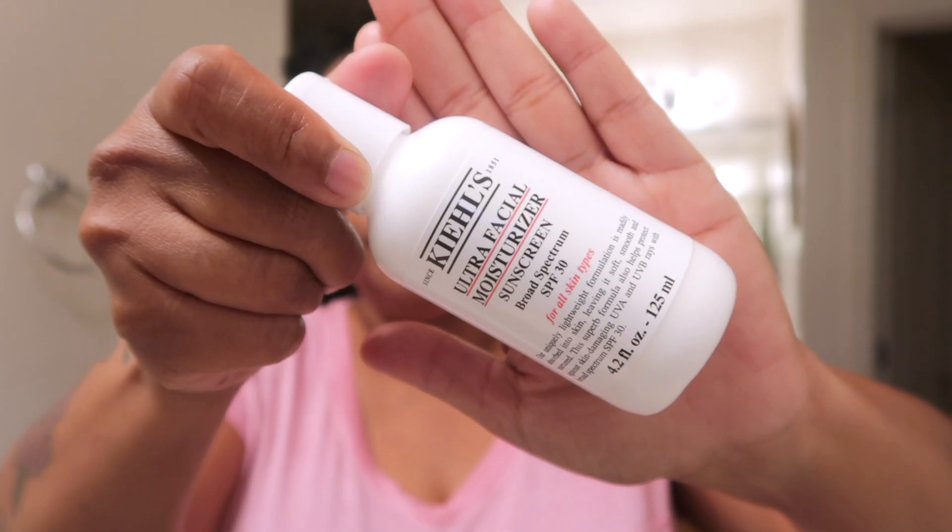I also got another setting spray. I have this All Nighter Pollution Protect — that's some bullcrap, it doesn't do nothing for me. So I have to go back to what I know, the Oil Control one. Even though my skin isn't as oily, when I put different makeup on it is a little oily, so I want to get another one of those. Then I also got the Kiehl's Ultra Facial Moisturizer Sunscreen. I needed a moisturizer that has sunscreen in it, because even though it's about to be wintertime, the sun will still be shining bright here in Arizona.